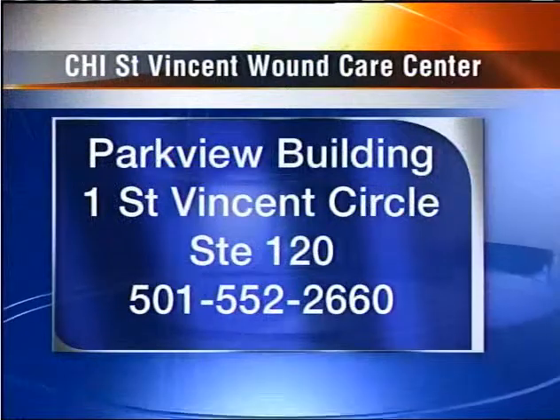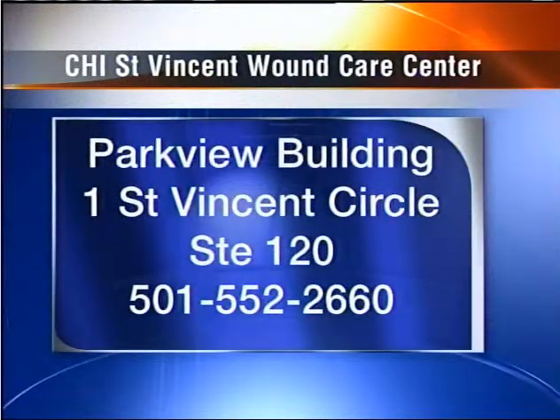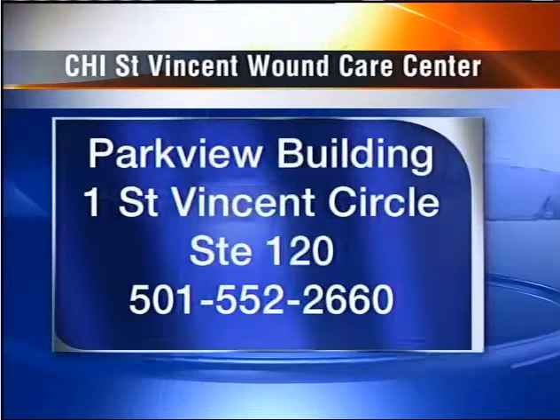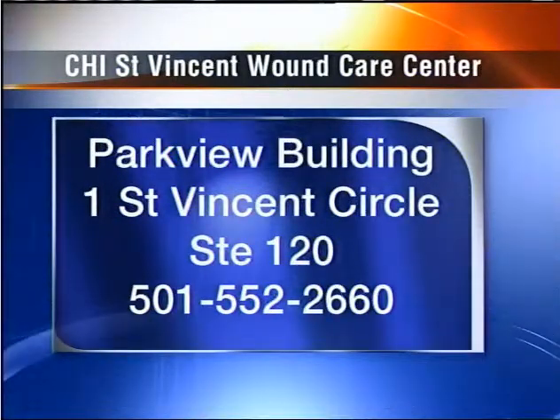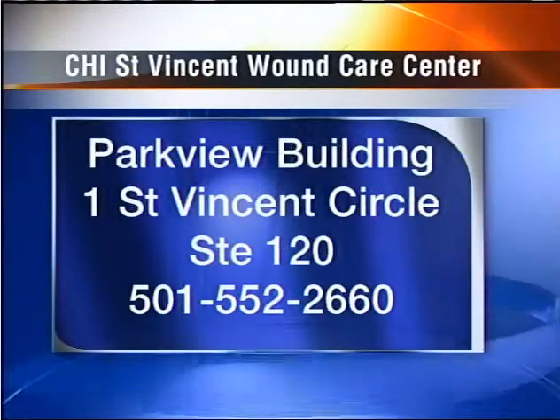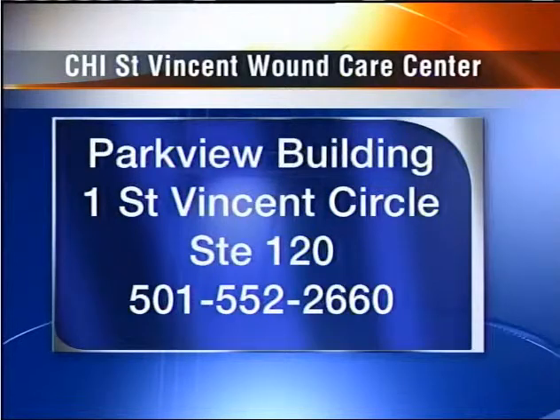This is part of the wonderful things going on at CHI St. Vincent. If you have any questions, you can give them a call. It's in the Parkview building at CHI St. Vincent Wound Care Center. There's a phone number on screen for more information if you think you suffer from one of these problems and it might help — give them a call. Thank you, Sheila.